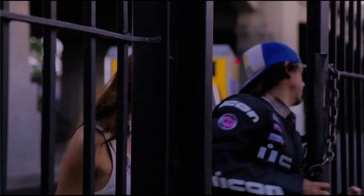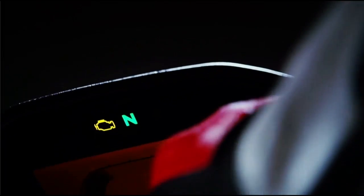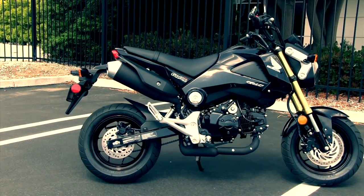The Grom is all about fun. It's all about a new entry point to the motorcycle segment or motorcycle market. It's a 125cc four-stroke, fuel-injected, cool looks, inverted forks, 12-inch wheels, front and rear disc brakes. All of that adds up to fun.